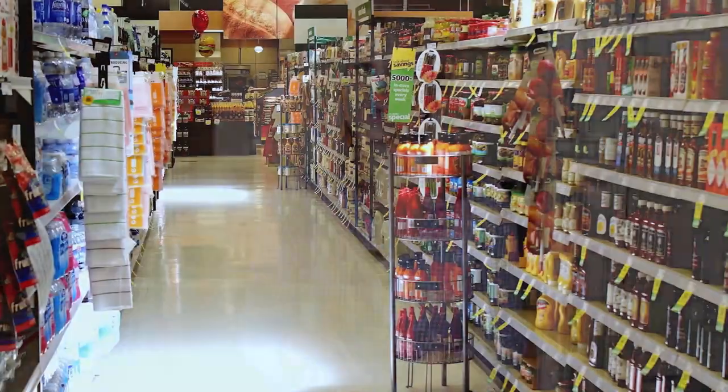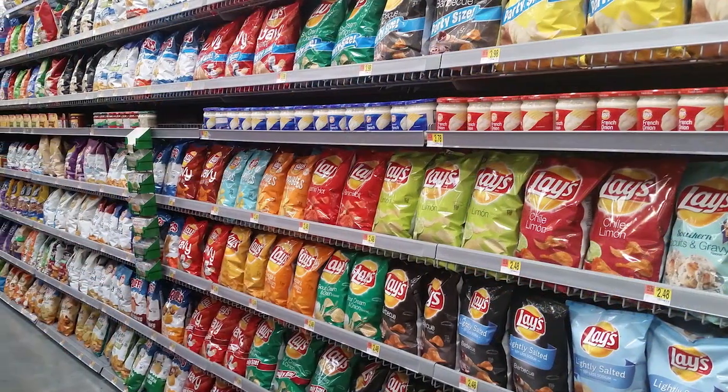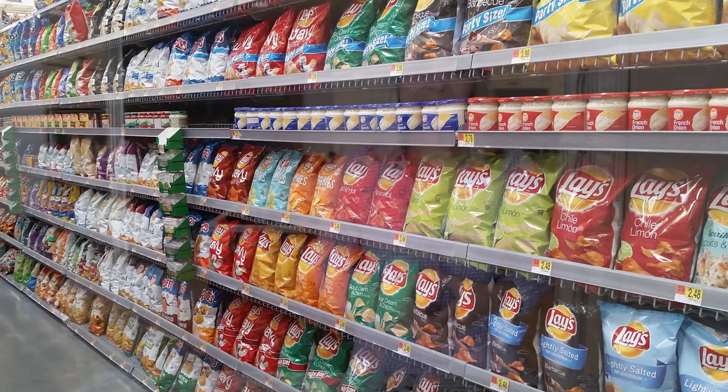What this advice is essentially preventing you from doing is buying refined carbohydrates, which include cereal, bread, cookies, cakes, candies, chips — those types of items. And that is good advice.